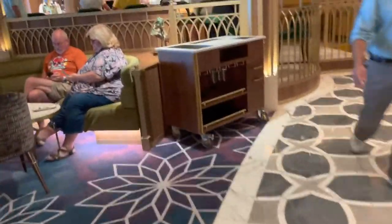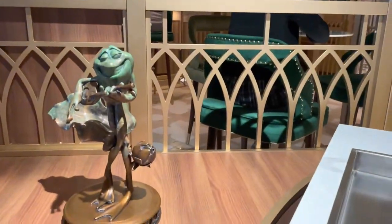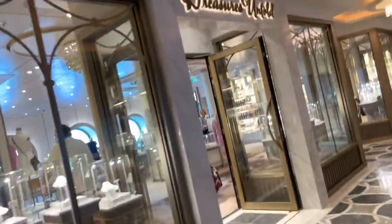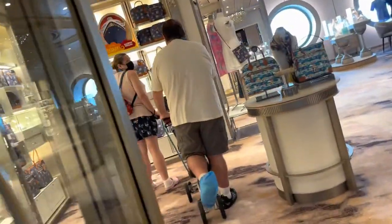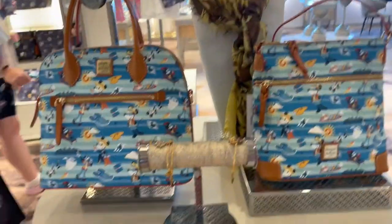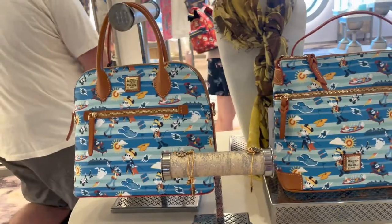We'll walk around and find Prince Naveen — there he is. We cut through the Bayou; you can see Hyperspace Lounge back there. And this brings us to Treasures Untold, which is my absolute favorite store on board, mainly because it has the Dooneys. You guys know how much I love the Dooneys, and this is the place to find them.